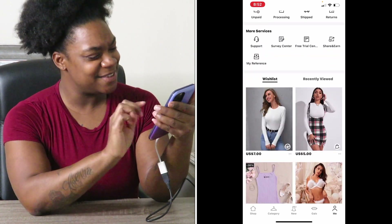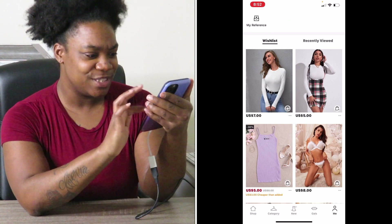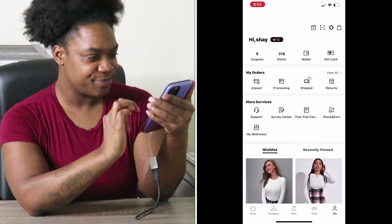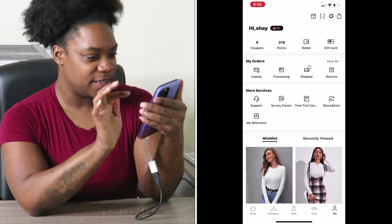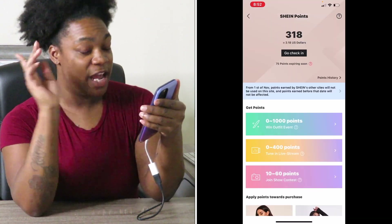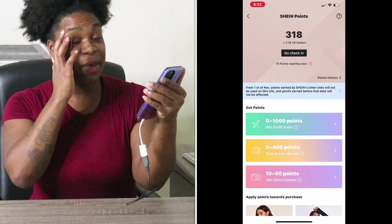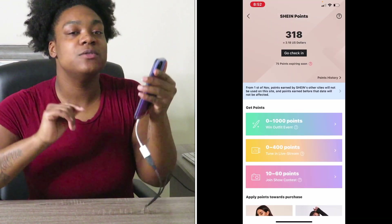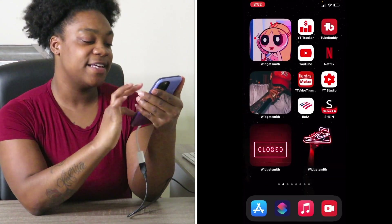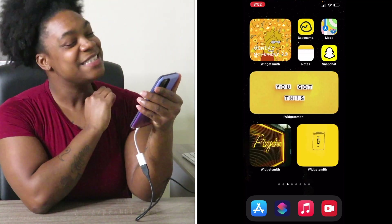Look at my Shein cart — like, this is my key, this is cute, look at all this! They give you points and you can actually use your points to pay. You can't use all of them but you can use most of them to pay for yourself.